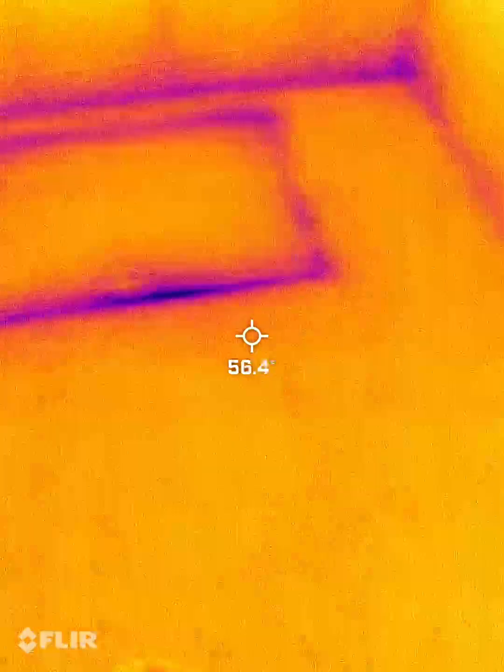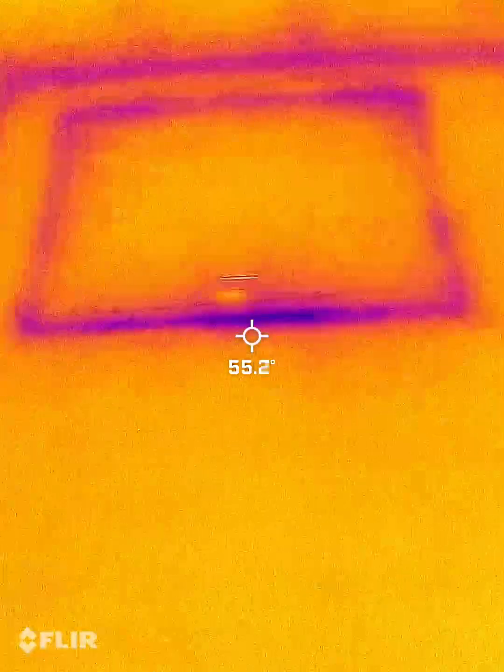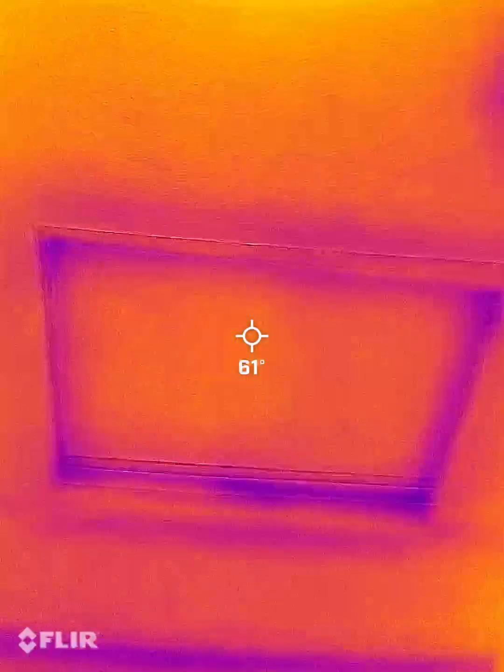The attic space hatch looks pretty good — not really seeing any air leaks there, and neither in the attic.